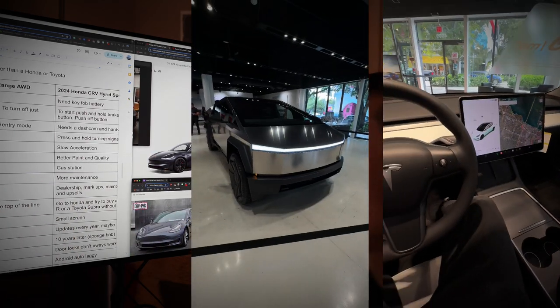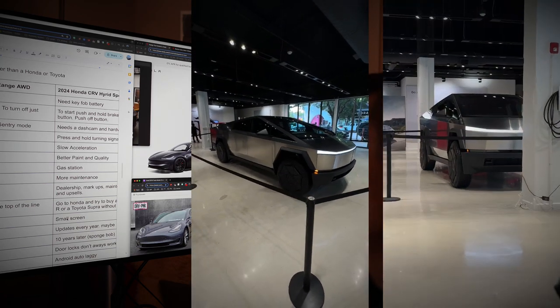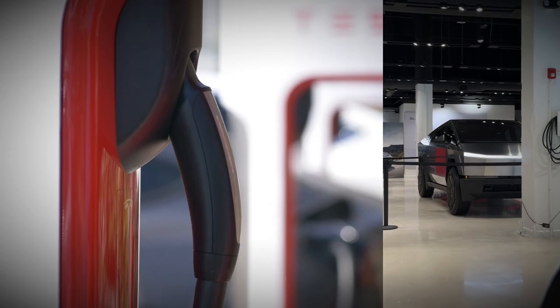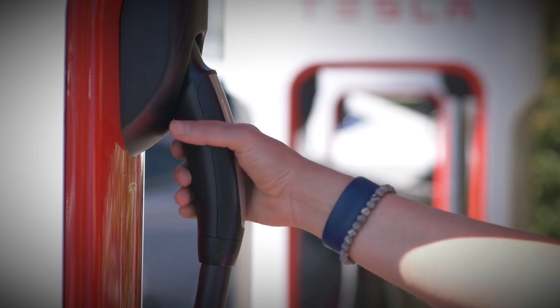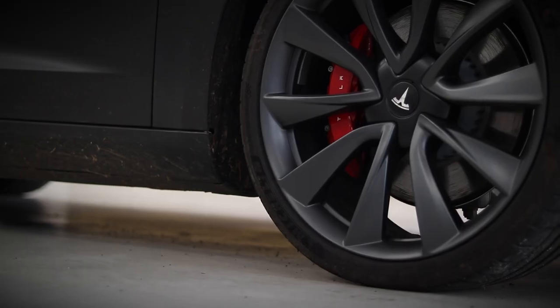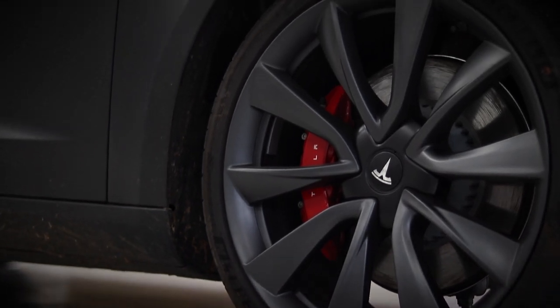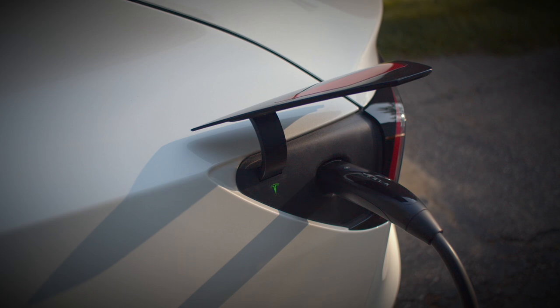This Tesla has a larger screen than the Honda, plus software updates. The Honda's screen is pretty small, and everything is marked up at the Honda dealership. As for hardware updates, I'm curious — if I subscribed to Full Self-Driving for a month, would they upgrade the cameras and the hardware?